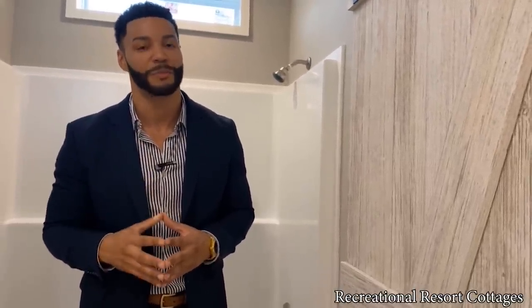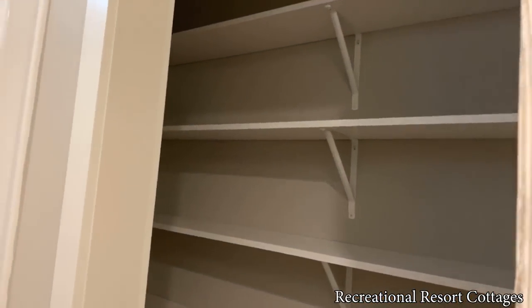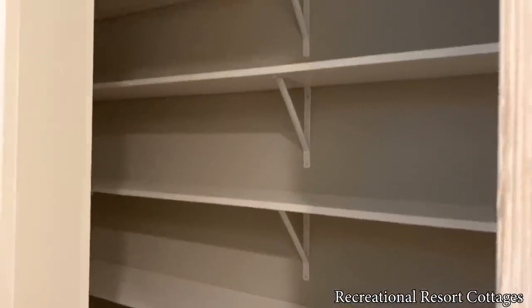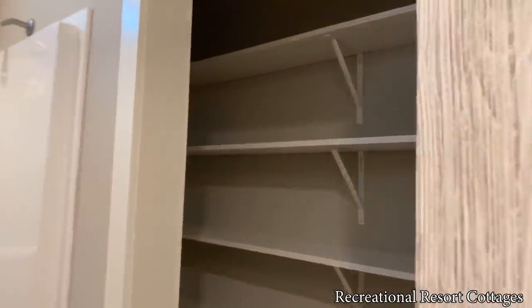And if you didn't think I give guests enough storage space — I always go above and beyond. Even more storage here with a barn door opening to four shelves that looks like a pantry right in your guest bathroom. We think about every detail here at Recreational Resort Cottages.